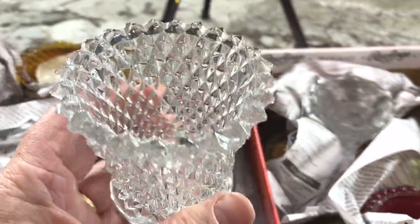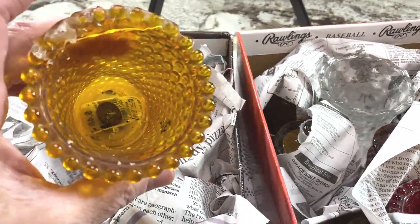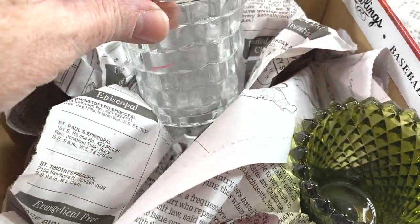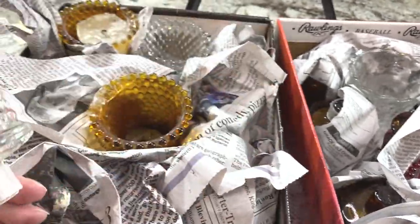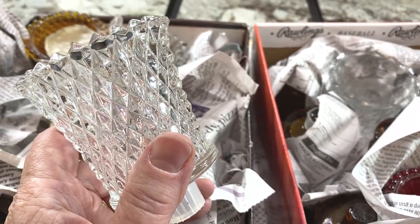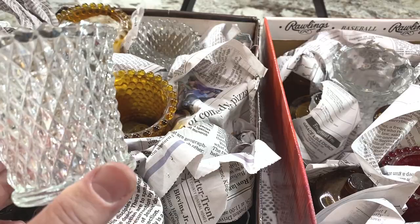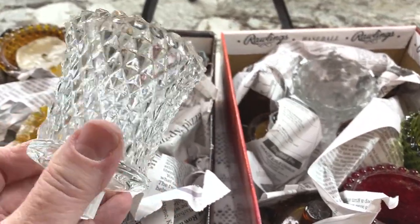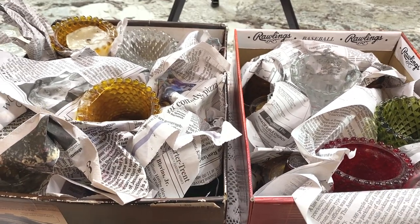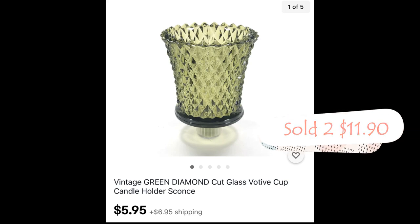Here's something you might think I went a little crazy on — votive cups. Homco, sometimes made by Indiana Glass for Homco. This is the diamond cut pattern and this is the hobnail pattern. Some need cleaned really badly — there's candle wax — we'll soak them in warm water. I have amber, red, green, and clear in all different colors. Got these for 25 cents each; they're worth three to five dollars each. I have 23 pieces — over $100 in value. I sold two green diamond votive cups for $11.90 plus shipping.